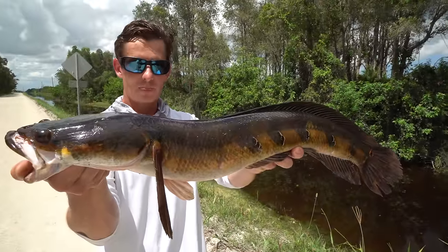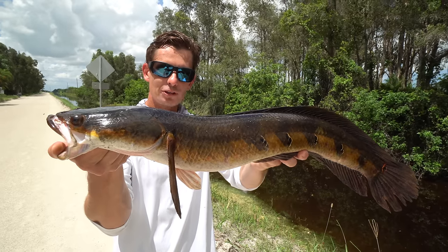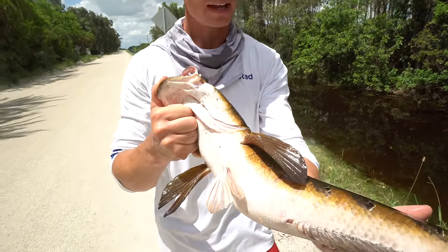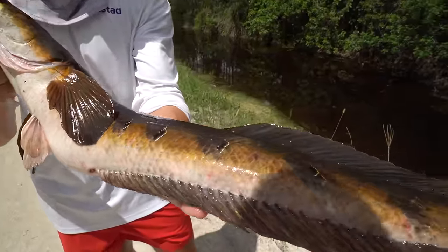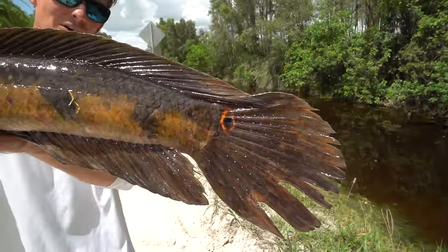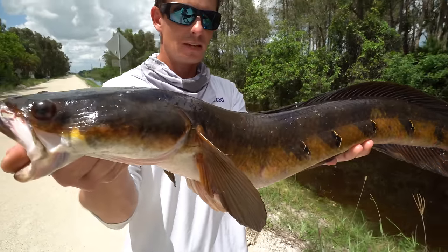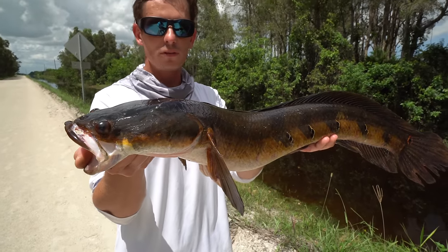Beautiful fish. I really like these fish when you first catch them because they have that real orange and white belly. They've got all these kind of false-looking eyes on them, and if you look on the tail right there — that's what makes it the bullseye snakehead. It looks like it's got a bullseye on its tail. Just a really cool fish we have here in Florida.